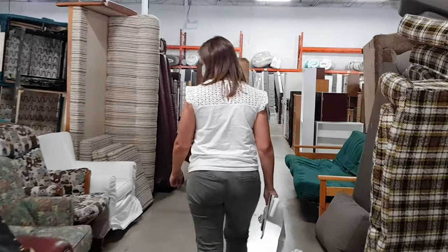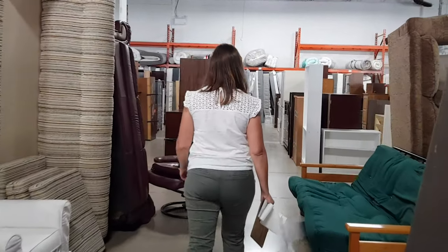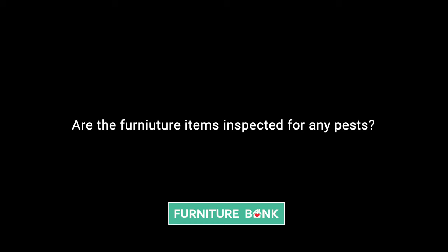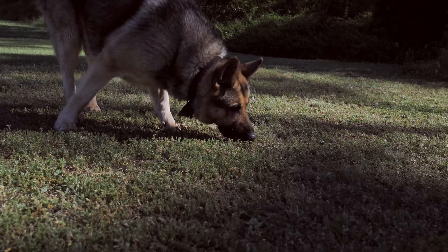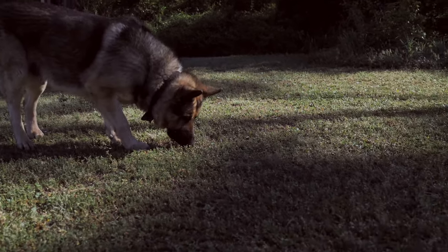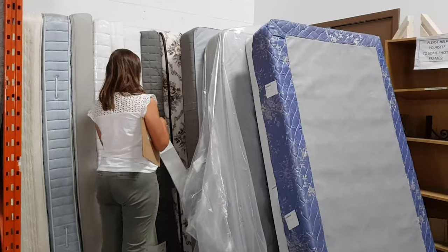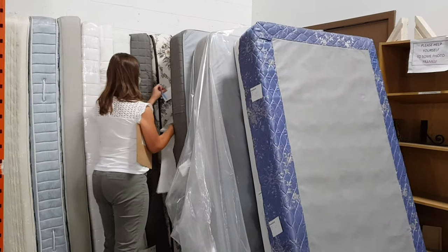The furniture items that Furniture Bank delivers to clients are donated by the community and all are in gently used condition. Furniture Bank is partnered with a service that uses formally trained dogs to inspect all furniture items that are donated. We do our very best at pest prevention.